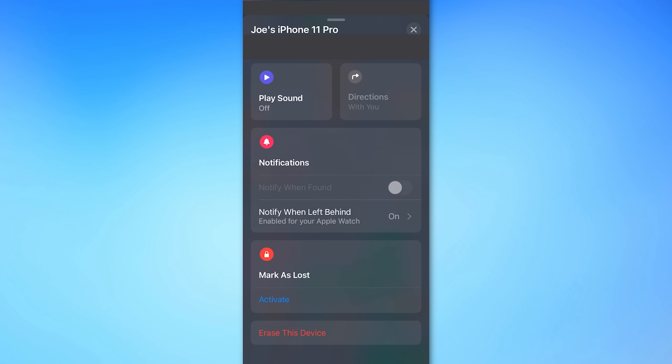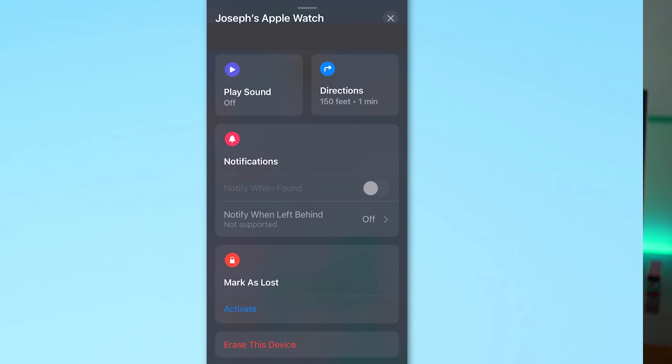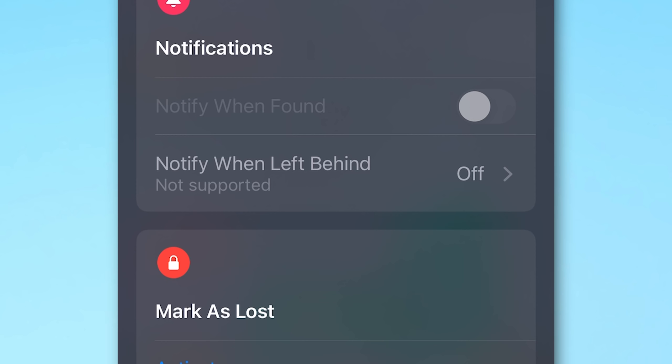It also seems you can enable this for your iPhone itself as long as you have an Apple Watch. On my iPhone it says 'Enabled for Apple Watch', so I assume if I'm wearing my Apple Watch and get separated from my iPhone, it would let me know my iPhone is missing. The Apple Watch doesn't have a U1 chip so you can't enable the left-behind feature on it directly, but you can still get the notification on the Apple Watch. So definitely go through your different devices and AirTags and choose how you want to set those up.